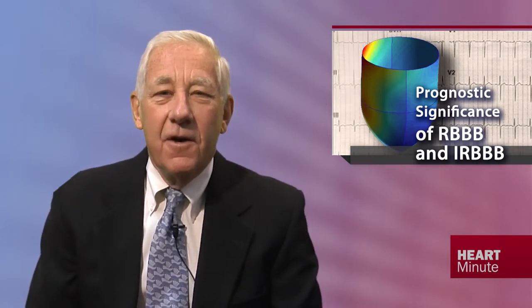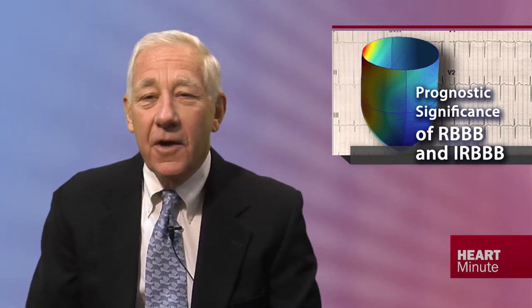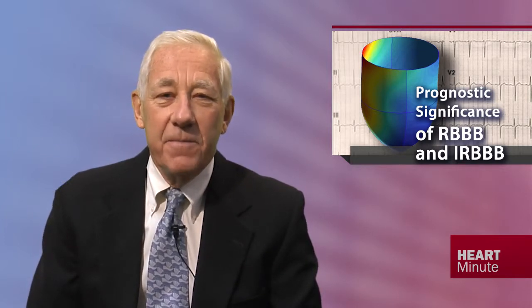The prevalence of complete right bundle branch block or incomplete right bundle branch block was higher in men, though they occurred at less than 2% and less than 5% respectively.